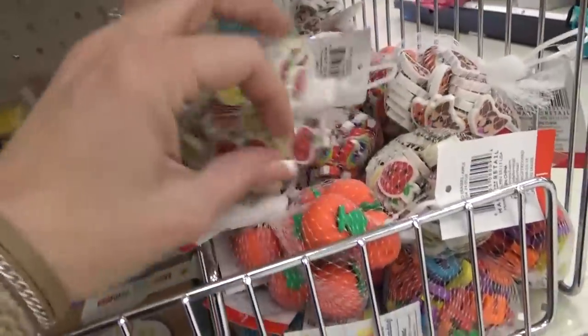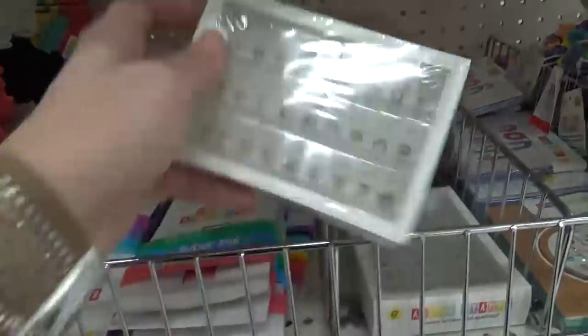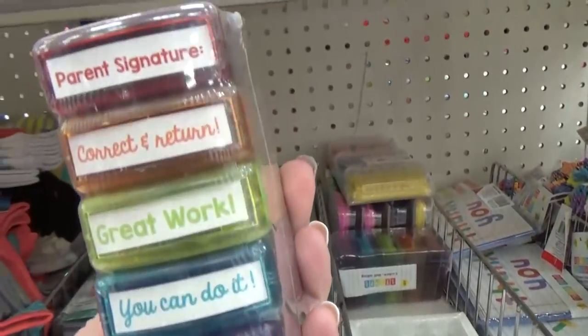Look at all of these adorable erasers — we have little apples and rainbows. And if you're into stamps, this is a great time to go. They had so many different stamps that are perfect for teachers if you need to grade papers and things like that.